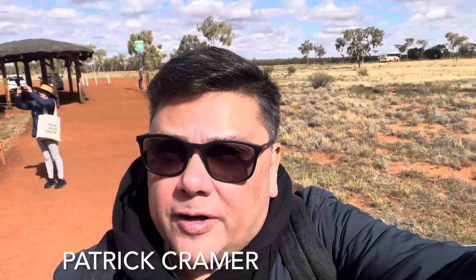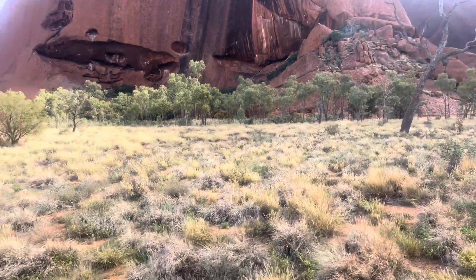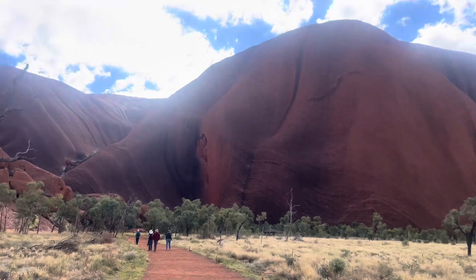We just got dropped off at the rock Uluru, so we're going to do a base walk and it's stunning. We thought we'd get away from Melbourne's cool weather, but it's probably about 15-16 degrees and it's 12:30 in the afternoon, so not much of a change.